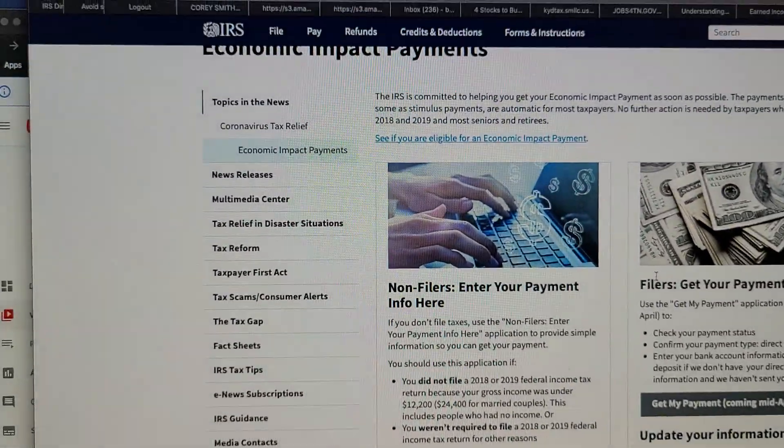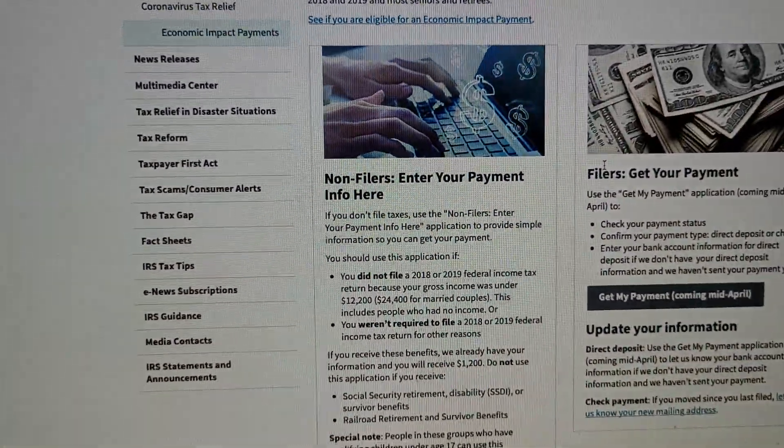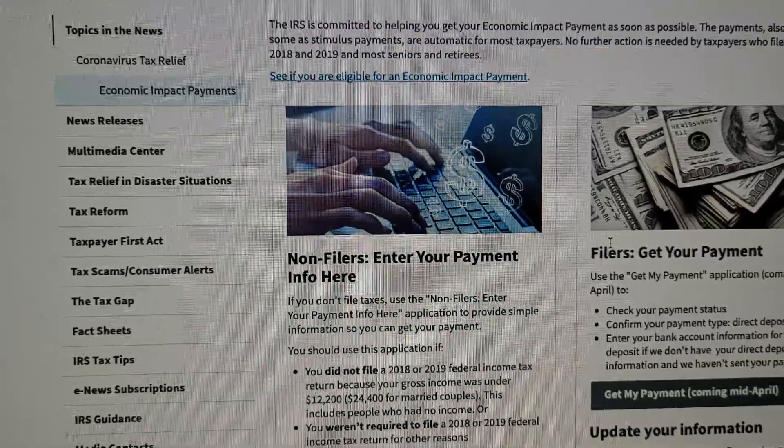They launched it yesterday. TurboTax partnered with Intuit and they partnered with the IRS and they have their version of it — this is basically the same thing. I went on the website and I played around with it, put some information in, and it's very similar to the one on TurboTax. It crashed a few times because so many people are online trying to put information in. The hardest part for me was trying to put in the banking information. This site does work and it is very credible.